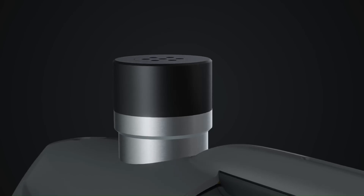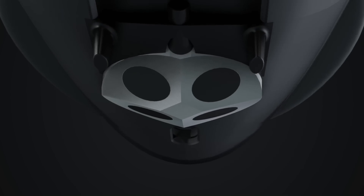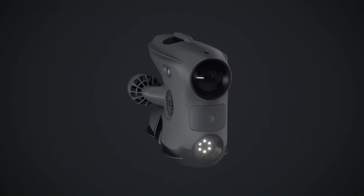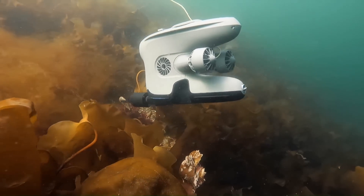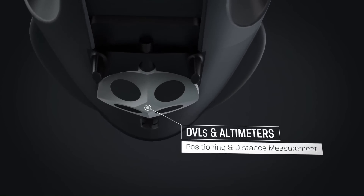Additional upgrades following the launch of the Blue Eye X3 include the Blue Eye high-capacity battery offering five hours of operating time, and a surface unit second generation upgraded with USB-C charging, improved waterproofing, and tether connection. Both products are compatible with existing Blue Eye ROV models.